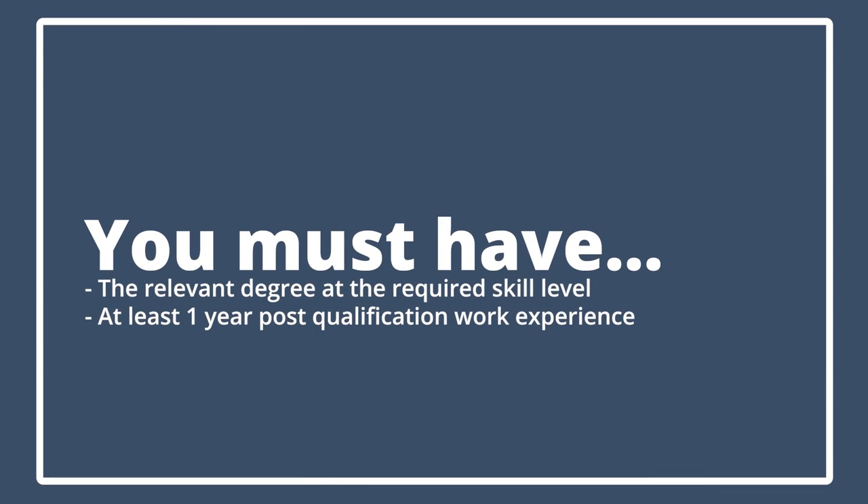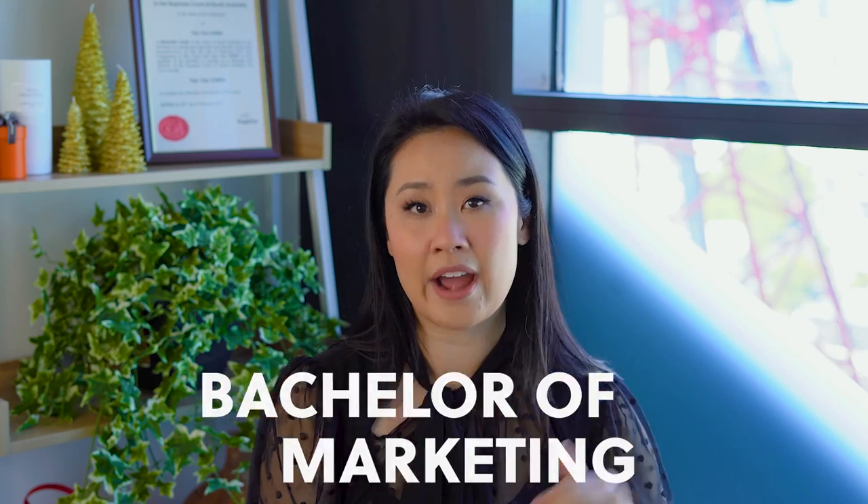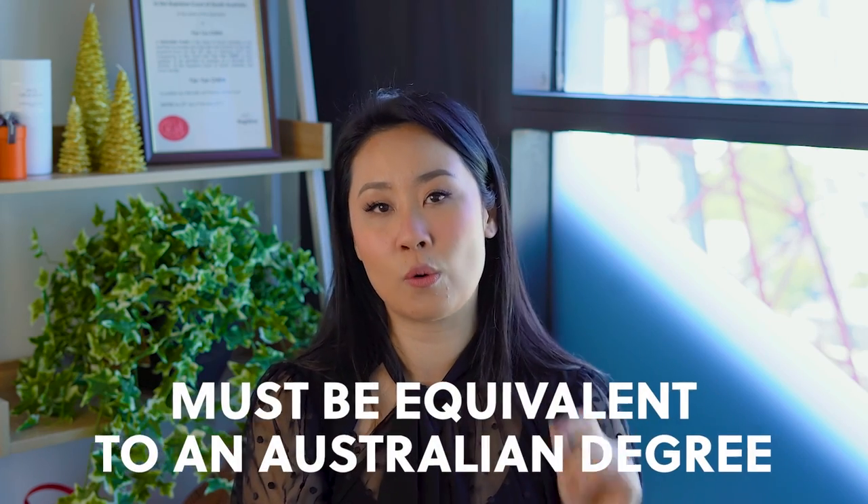The way VetAssess works — the rule of thumb is you must have the relevant degree at the required skill level, plus at least one year of post-qualification work experience. That post-qualification work experience requirement varies from occupation to occupation. The relevant qualification is very important. For example, for the occupation marketing specialist, the relevant qualification would be a Bachelor of Marketing — that is the required level. If you completed a Bachelor of Marketing in Australia, you would satisfy the first requirement. If you completed a Bachelor of Marketing overseas, that's still possible, but that degree must also be equivalent to an Australian degree — the same level, and typically at least three years in duration.